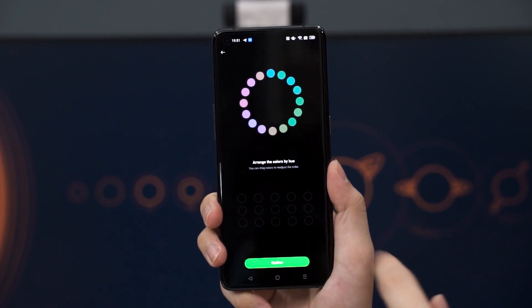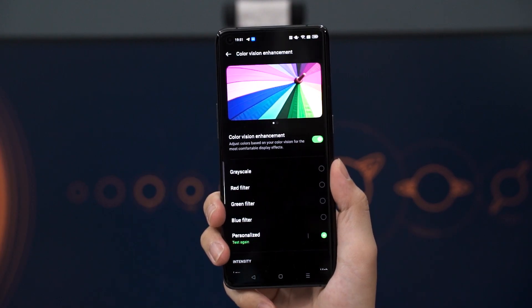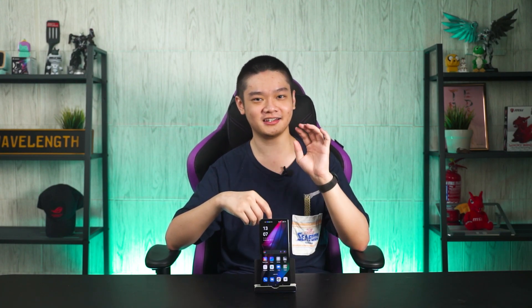There's also something called Omoji, which is Oppo's version of Animoji from iPhones. Unfortunately, our version of ColorOS 12 still doesn't have Omoji built in yet. But from what we have seen, Omoji is technically just Animoji that you can use to scatter around the OS so that it's more personalized towards what you like and have your avatar everywhere.